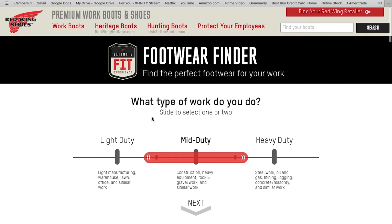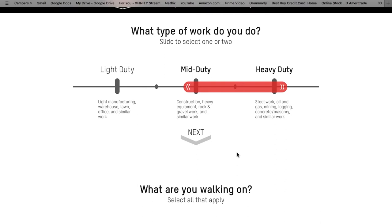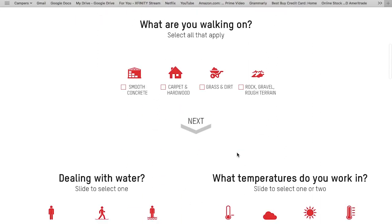We'll start from the top and work our way down. The first question is: what type of work do you do? You have light duty, medium duty, and heavy duty options, and the slider can go in between if you're in that range. It has brief descriptions of what qualifies under those categories so you can read those and make the decision that fits your job requirements best. Scrolling down: what are you walking on? Options include smooth concrete, carpet and hardwood, grass and dirt, rock and gravel, and rough terrain.